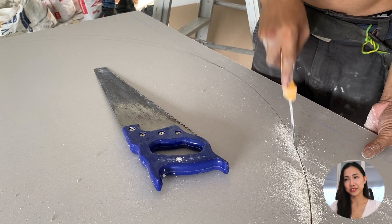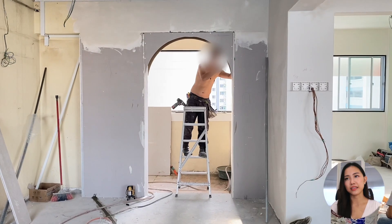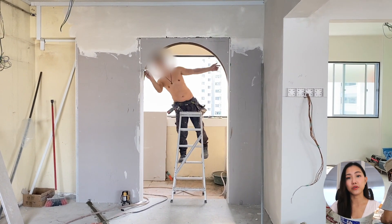I wanted a beautiful archway because I wanted it to greet us when we come home. Archways are very trendy nowadays, but I think they also introduce this feeling of coziness.